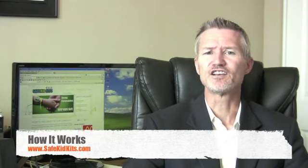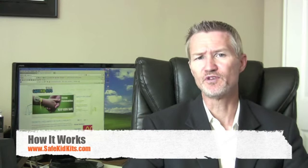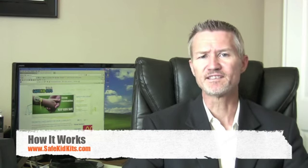Hey everyone, Dave from Safe Kid Kits here to share how you can be involved in helping keep kids safe. Safe Kid Kits offers the country's highest quality and most recognized child ID kits. Our mission is to educate families and to build stronger communities by inviting local businesses and organizations to participate in child safety campaigns.